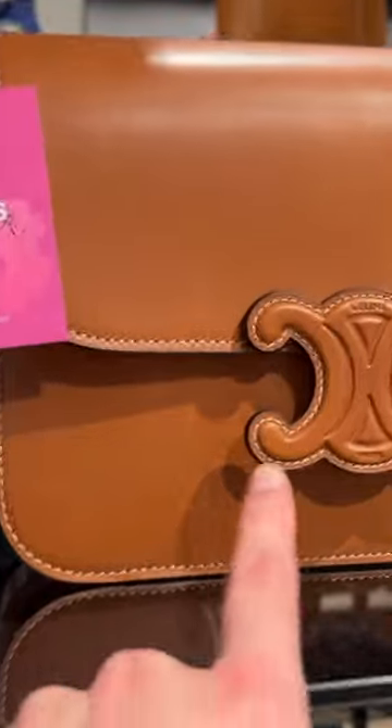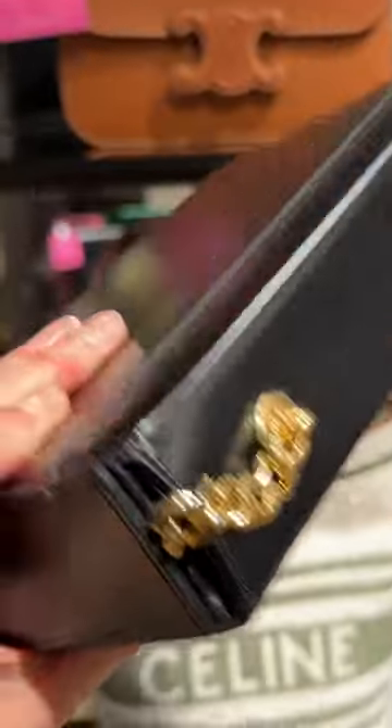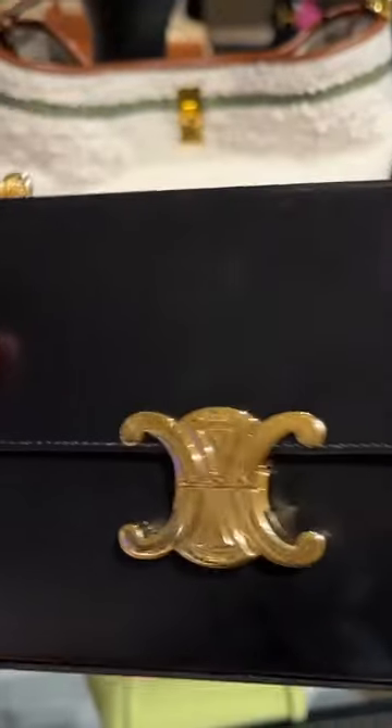Here we have the Triumph again but this one's all leather and it definitely has some scratches on it. Here we have the Triumph in a slightly different size but look at the fingerprints. I am not so sure how this would hold up over time.